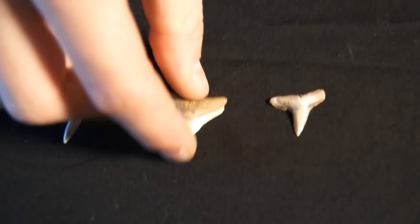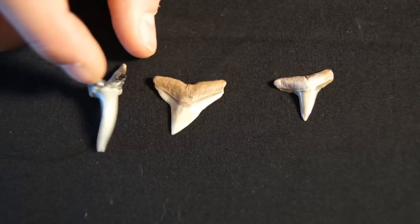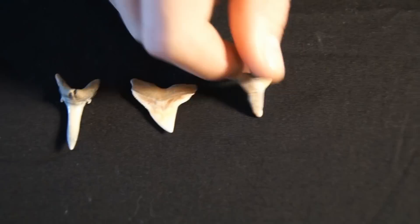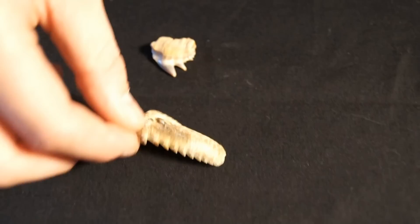Over here we have three very common shark teeth that you're very likely to find if you're on a beach doing shell collecting. We have the sand tiger shark, which is a very narrow tooth with side cusps — if you've ever been to an aquarium like SeaWorld, you'll see these because they're popular aquarium sharks, the really nasty-looking ones with the teeth hanging out. There's a bull shark tooth, which is a very common species to find. And the lemon shark, which may just look like teeth without a serrated blade.